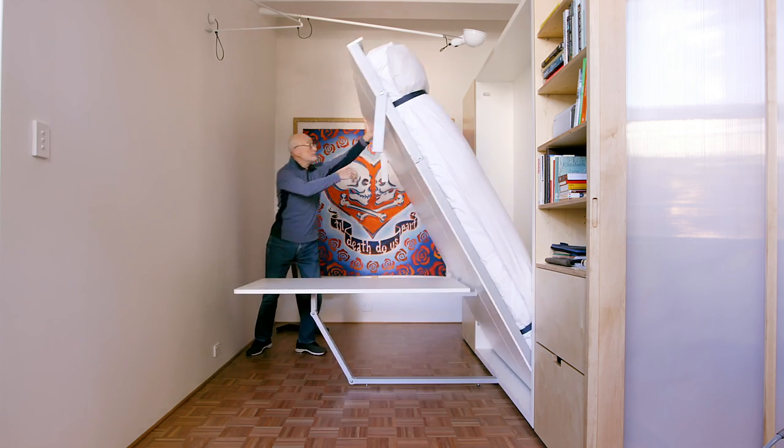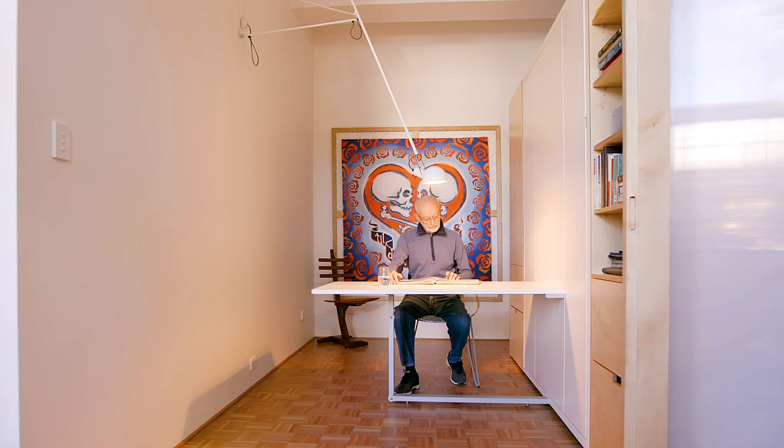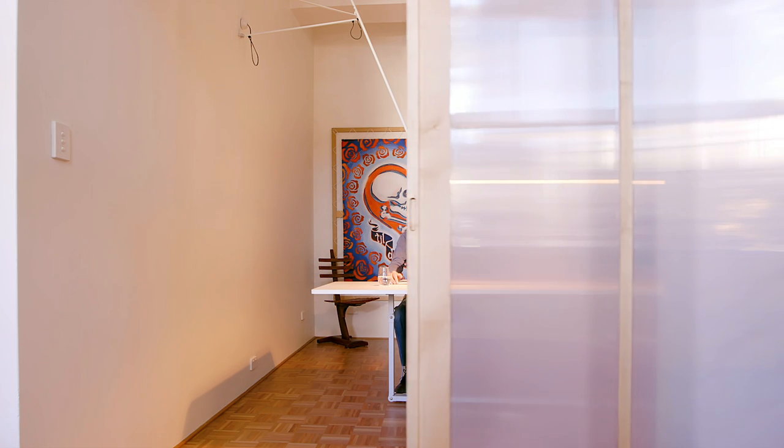Jim is a very keen writer and requested a separate zone. So we used a large sliding door with frosted panels so that he could have private space to be able to do the things that he likes to do.